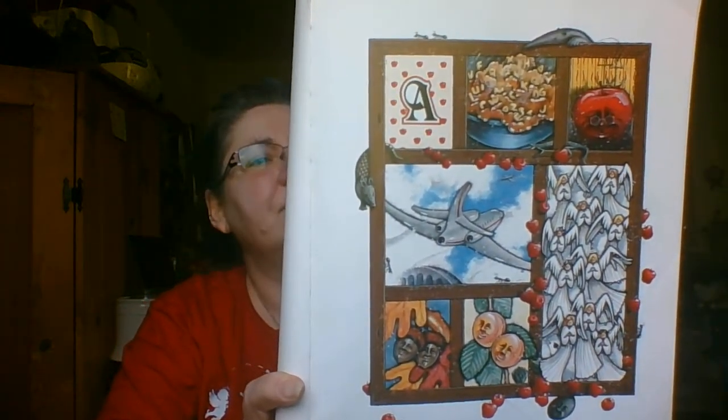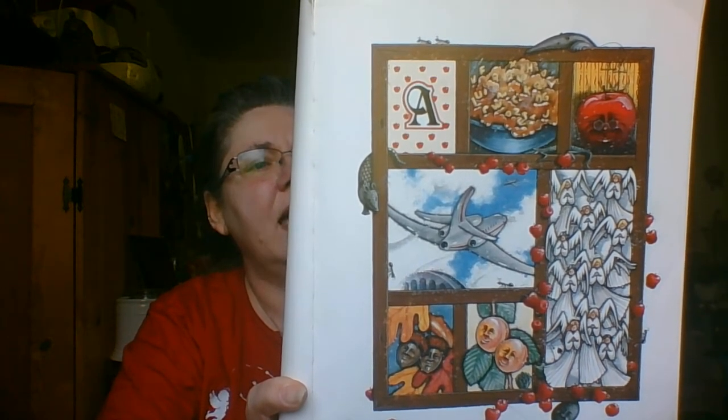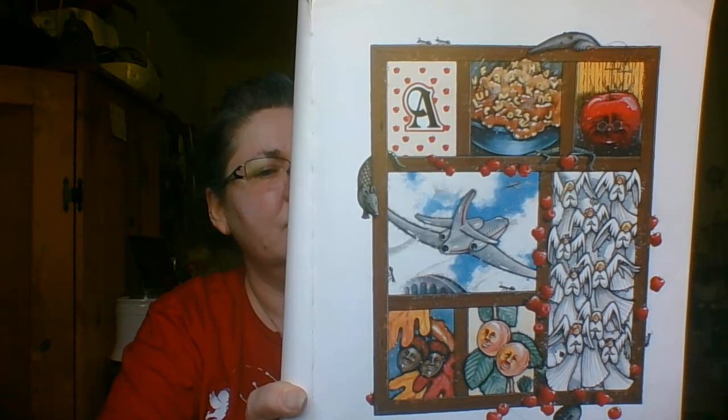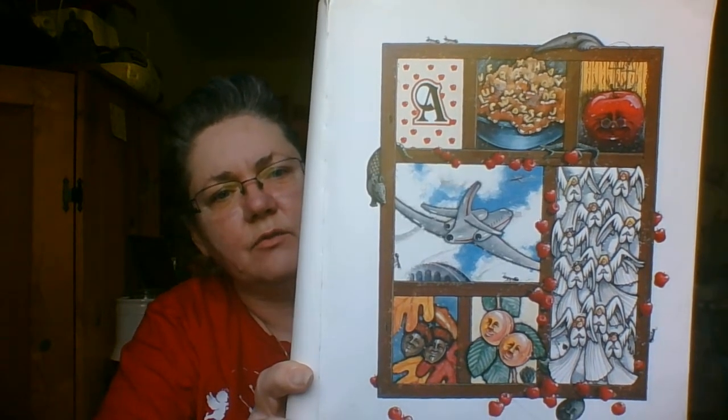A is for apple, but that's nothing new. There are apricots also and alphabet stew, angels and airplanes that sail away, and a couple of acorns on a brisk autumn day. See if you can find the green apple.